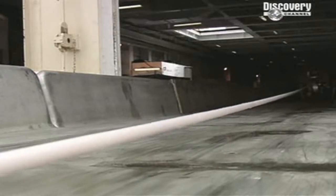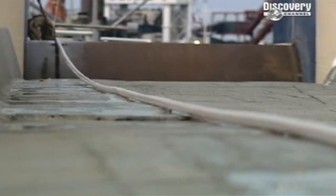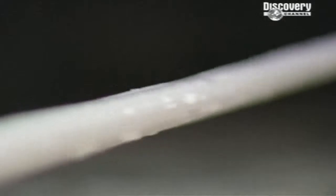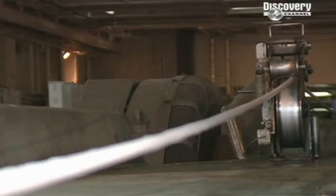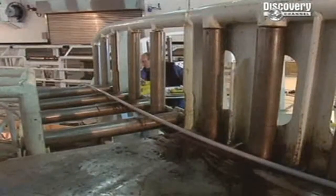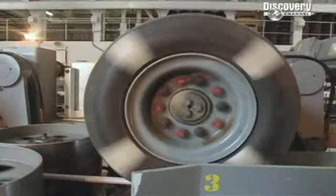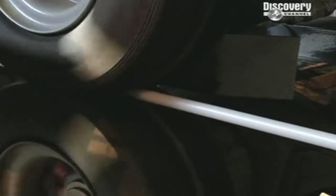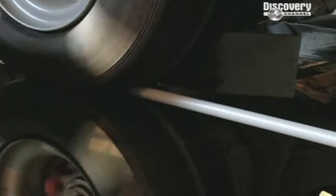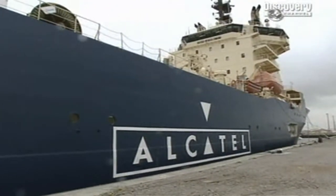What appears to be a thick garden hose is snaking its way onto the loading bay at the stern. Strange enough, but stranger still, the hose seems to go on and on and on. It's an incredibly compact, high-tech, underwater cable, designed to carry an extraordinary volume of digital data.